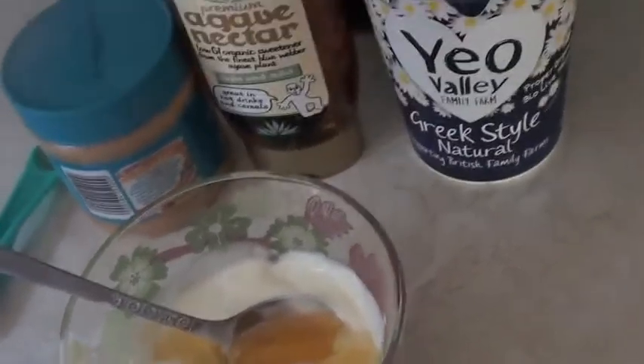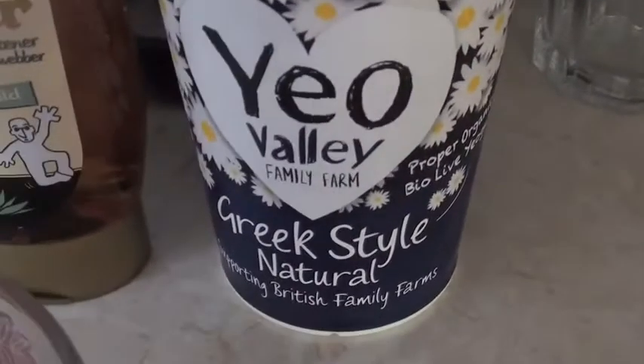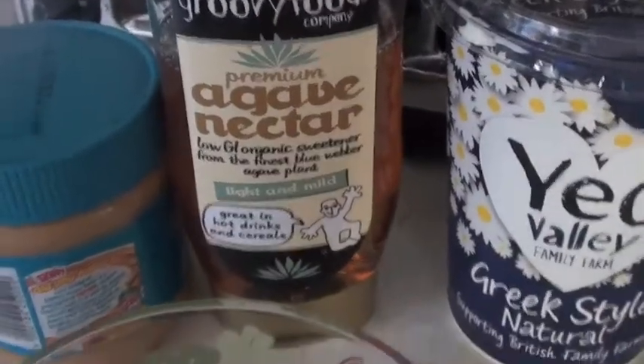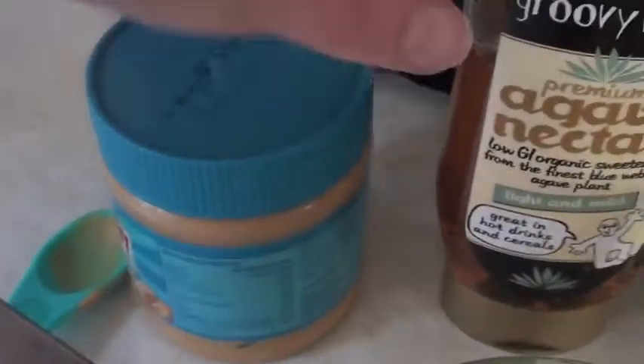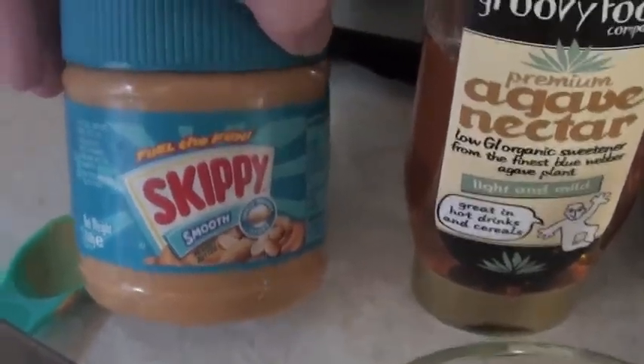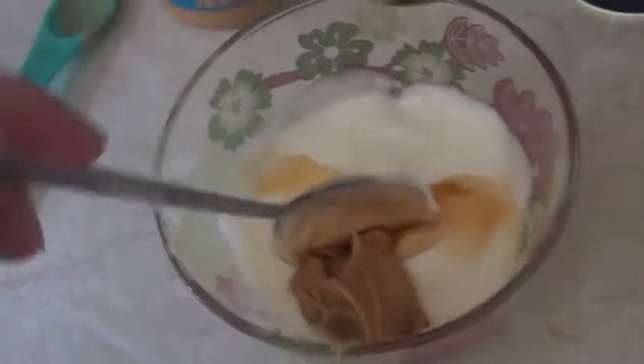After dinner we're having a fruit dip. All it is is Greek style yoghurt — just a cup full — a tablespoon of agave or you can use honey, and a tablespoon of crunchy peanut butter or you can use any peanut butter or almond butter. Just give it a good mix, then stick it in the fridge for about 15 to 20 minutes so it thickens up and firms.